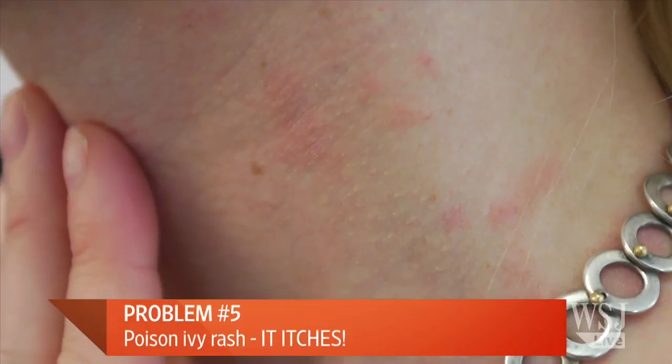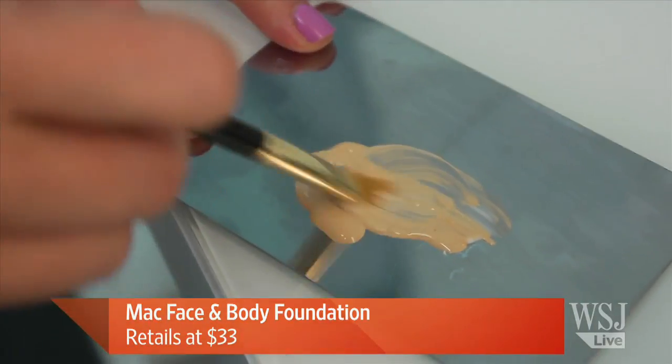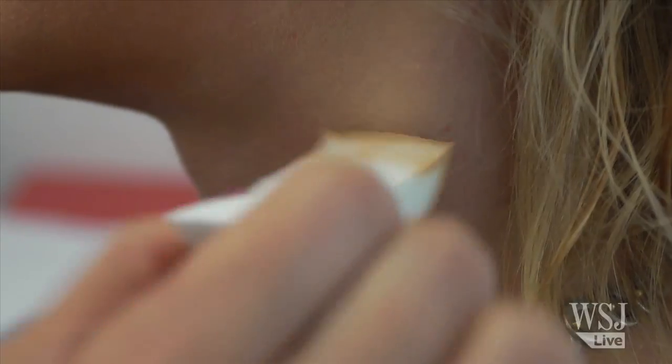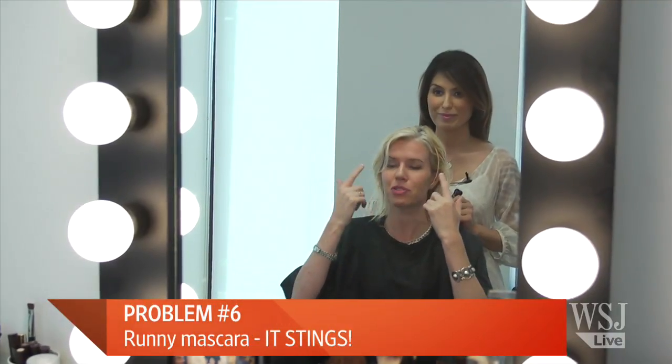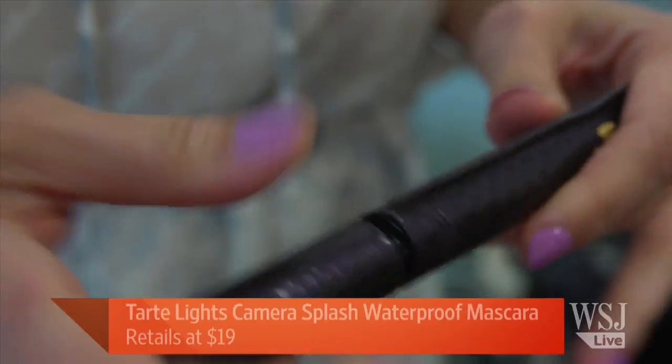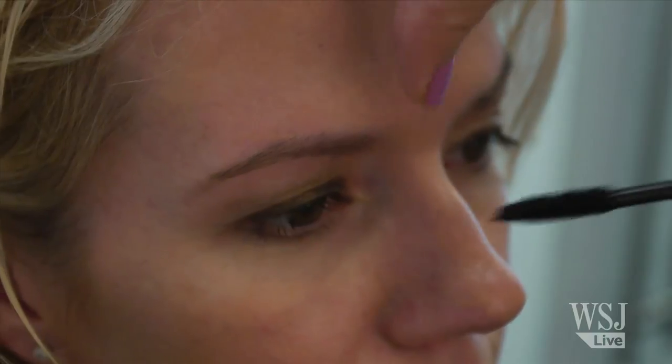For covering a poison ivy rash, mix over-the-counter half-percent hydrocortisone cream with MAC Face and Body foundation. The lightweight, non-transferable MAC counteracts the redness while the hydrocortisone handles the itching. For sensitive eyes, Maria loves Tarte waterproof mascara — it's a vegan line with fewer chemicals, so it won't make eyes tear or get red. It's great for humid weather and prevents raccoon eyes, plus it's a fantastic lengthening mascara.